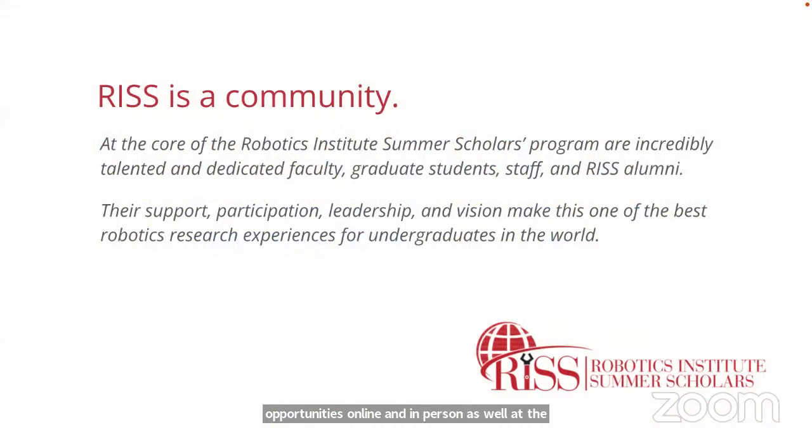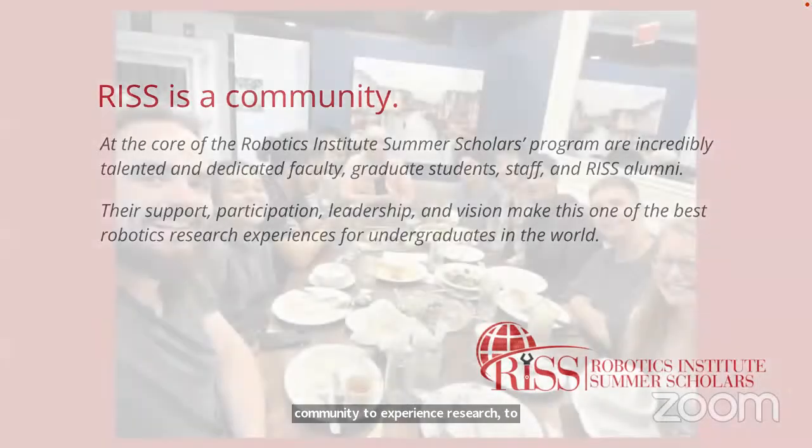At the core of everything you'll experience with RIS and many research programs is community. When you come in, you're joining to add to that community, to experience research, to contribute and to grow, and you do that together. There are many different nationalities and backgrounds represented among summer scholars.